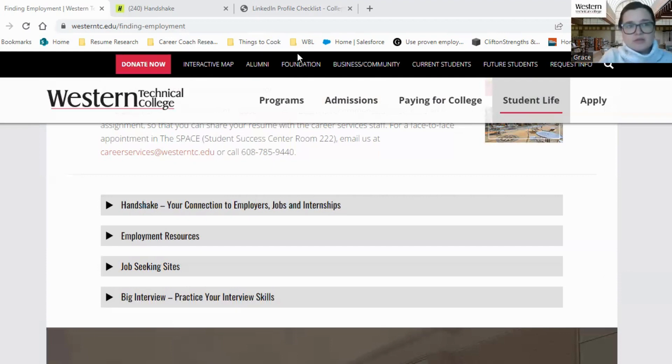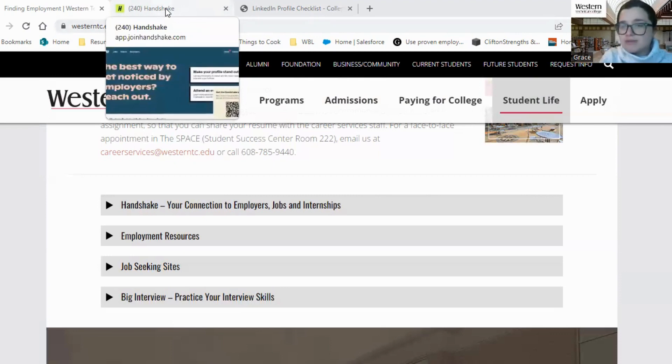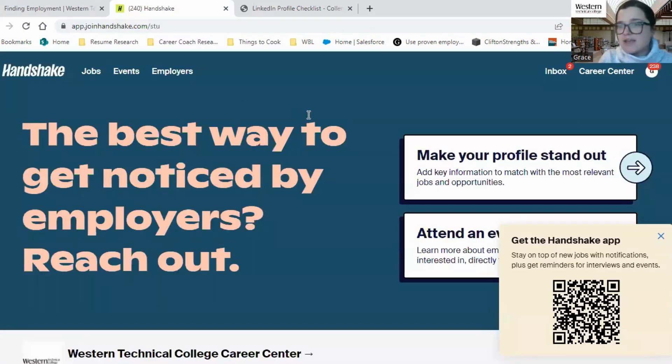I'm going to focus on Handshake and LinkedIn today, but I encourage you to look for other opportunities if that works for you. The next thing I'm going to do is show you how you can use Handshake to make your job search efficient and streamlined so that you can focus on other things that you like to do as well.